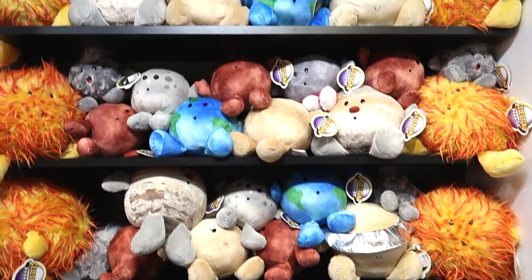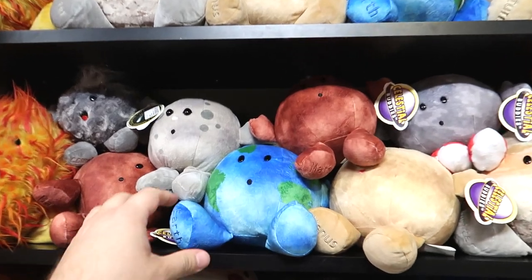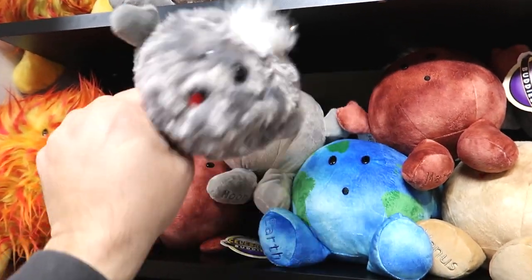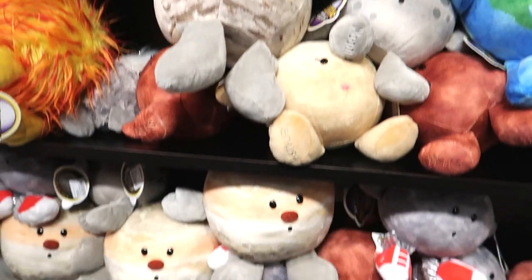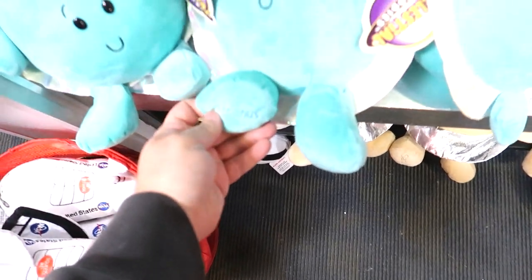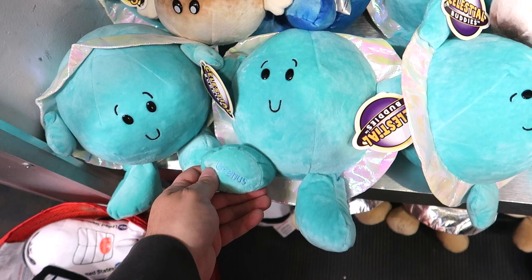I remember these plushies from the Kennedy Space Center — these are pretty amazing! Different planets: we have Earth right there. This guy here is a comet — whoosh whoosh! There's the sun right here. And oh look — I finally found Uranus! Been looking for Uranus for a while.